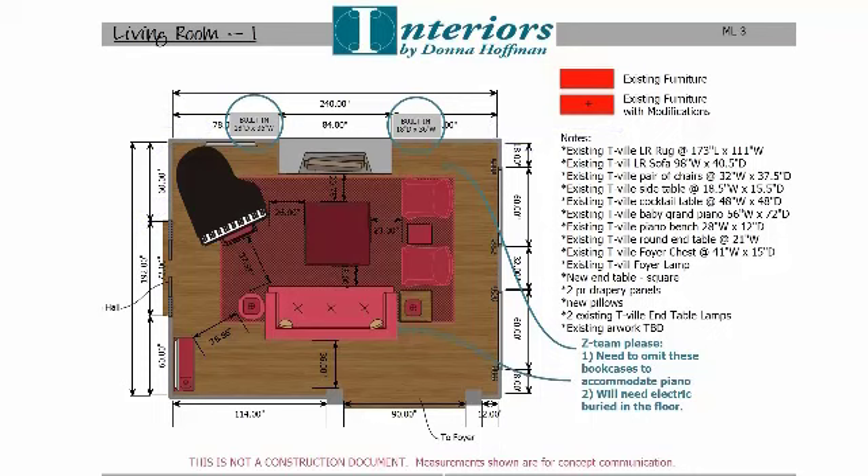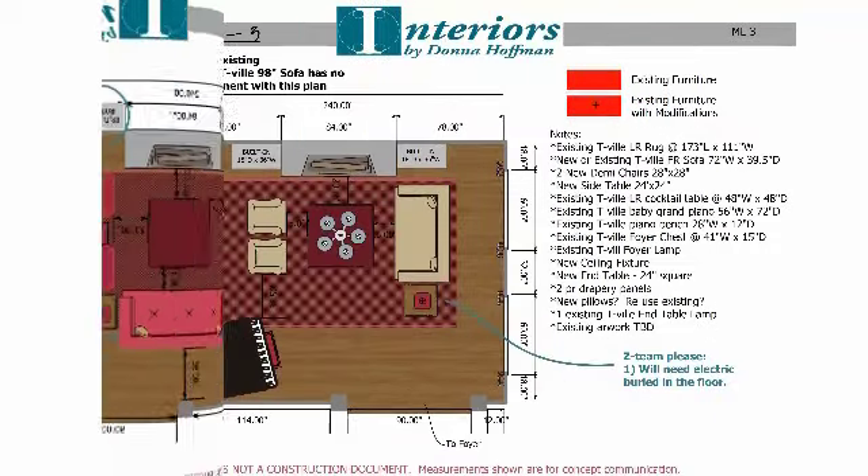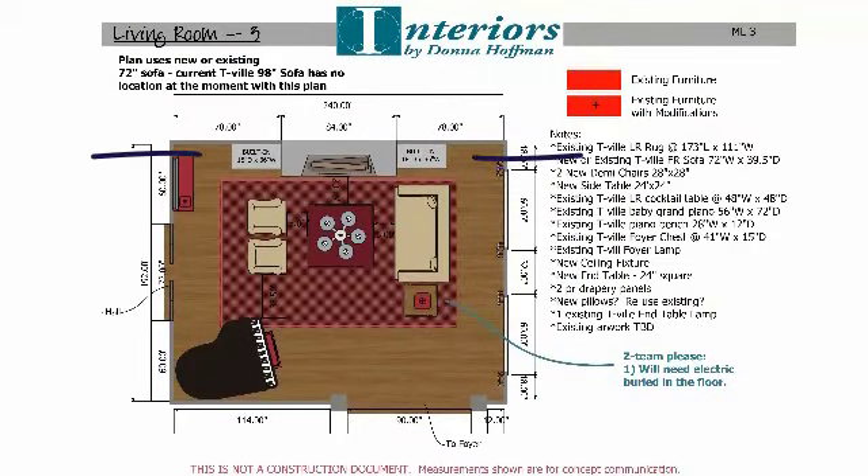We wanted to get everything in this room, so let's look at this plan. Notice we can get in the built-in bookcases and keep the baby grand piano in the room — we had to move its location — but now we had to buy new furniture because the existing sofa and chairs were just too big. This was a viable option, but the family said no: they didn't really want to buy that much new furniture, and they really wanted to be able to see that baby grand piano when standing in the foyer looking into the living room.